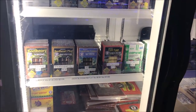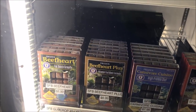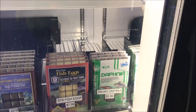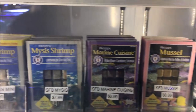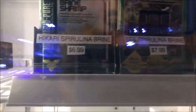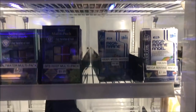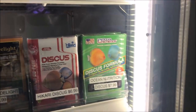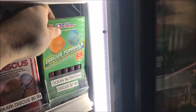Lots of frozen food. Hikari. San Francisco Bay Brand — beef heart, beef heart plus, carnivore cuisine, fish eggs. Hikari daphnia — I gotta try some daphnia. Lots of San Francisco Bay Brand. Mini bloodworms, brine shrimp — yeah, a lot of frozen food, I like it. Ocean Nutrition Discus Formula — it's pretty good, I might have to get me some of that.